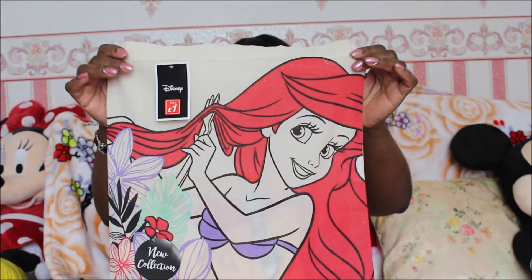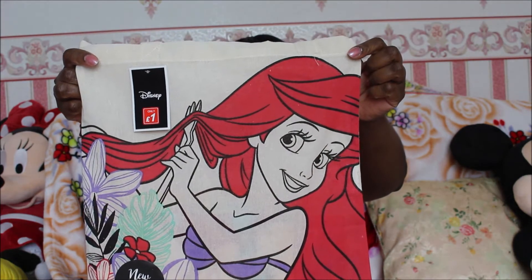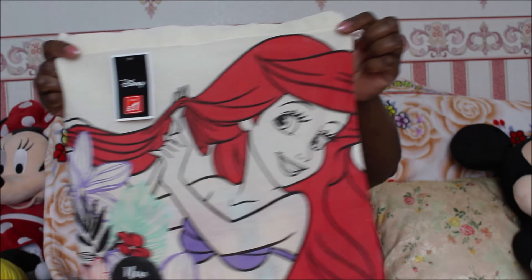Hi everyone, today I'm showing you another haul video which is my Ariel collection. This is the first item which is a bag with Ariel on it, and inside this bag are a few items that I'm going to be showing you.